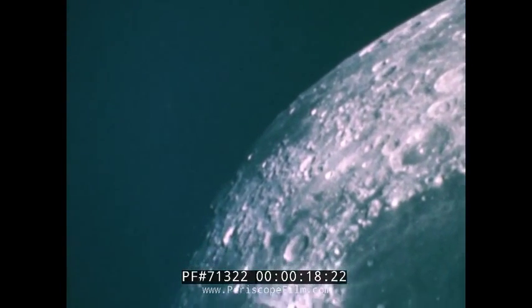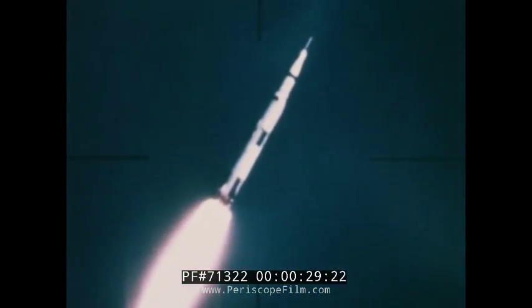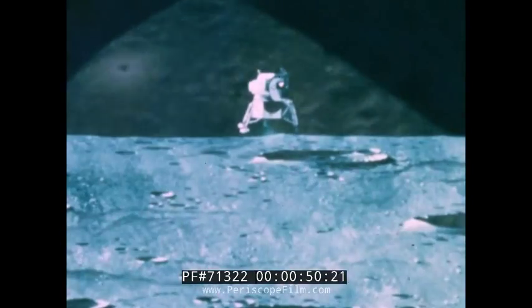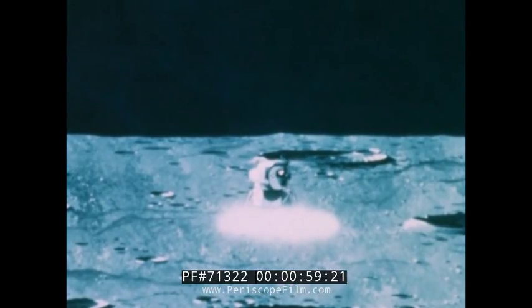Christmas, 1968, when man first cut the silver cord of Earth's gravity to orbit the Moon. Saturn V had provided the power to take him there. The command and service modules had sustained him. But man cannot begin his mastery of the Moon until he can land on its inhospitable surface and take off again. To do this, he needs the third basic piece of hardware: the lunar module — a new concept designed exclusively for use in the vacuum of space.